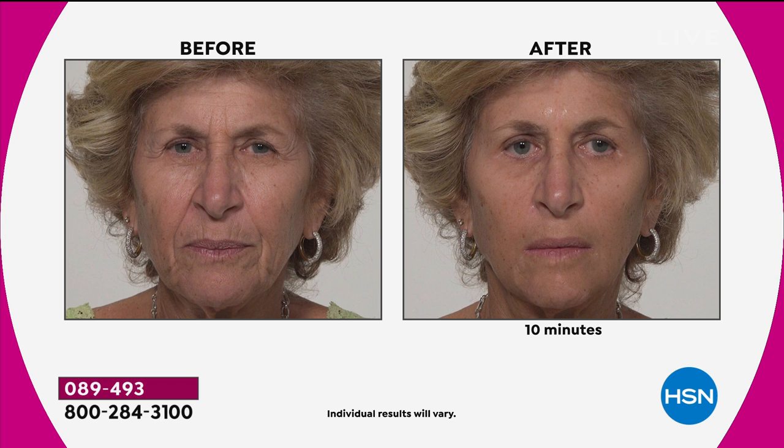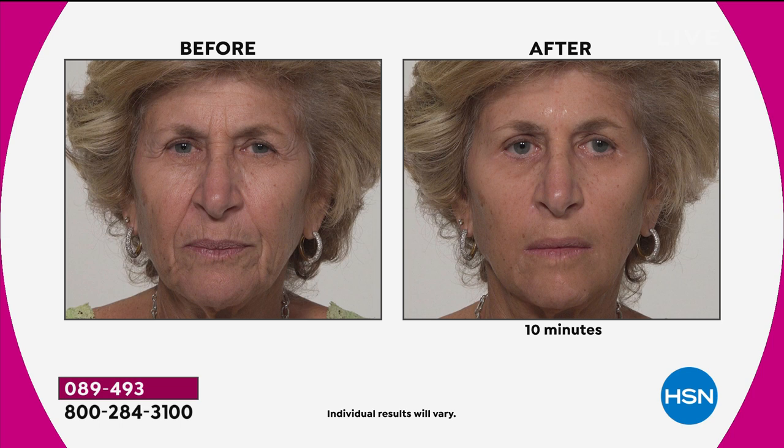We are streaming live on Facebook, so come on in and share your comments. When you look at her before, she looks like her younger sister. That's what this is all about. Look at how deep those lines are in the before — in the after, you don't see them. You don't see that white, chalky, egg-white look that you get with a lot of other products that tout similar performance. You don't get that with Plexiderm.